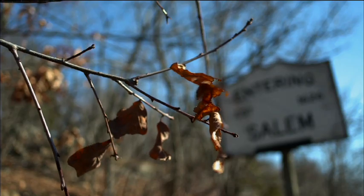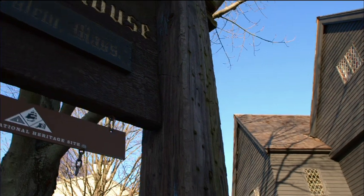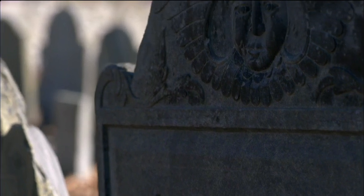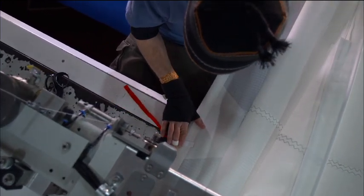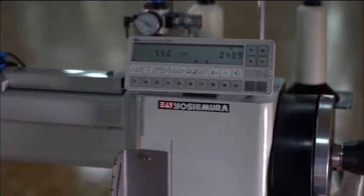Salem, Massachusetts — a city made infamous by the 17th century witch trials, which saw 19 people sentenced to death for practicing black magic. More than 300 years later, there's another kind of sorcery making the city famous. But this time, it's based on scientific fact.